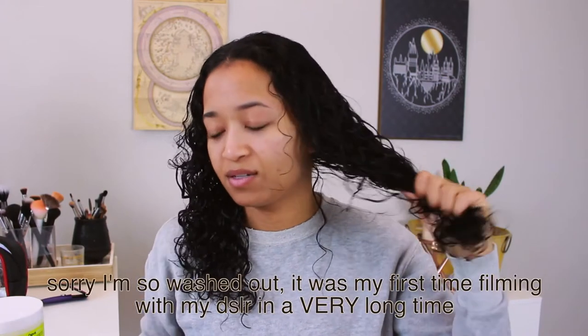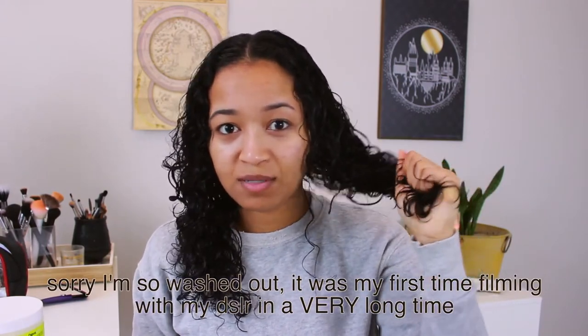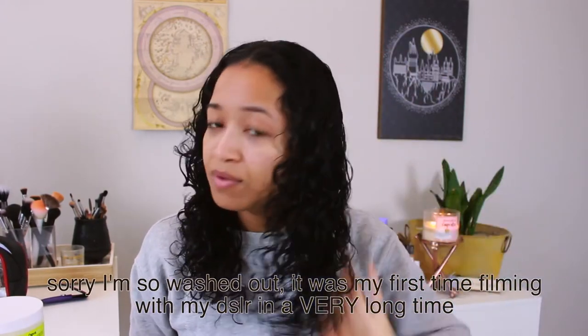My hair is quite wet so when I squeeze it I could probably squeeze some water out of it. I normally do this standing up in my bathroom but we're in my office right now so it's going to be a little bit awkward. I only use two products.